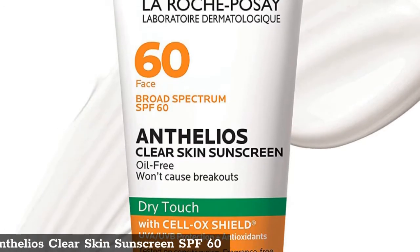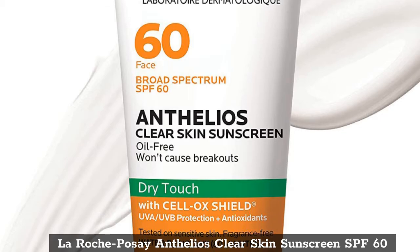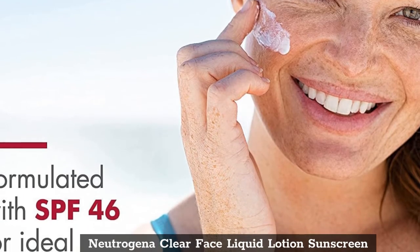Top 1: La Roche-Posay Anthelios Clear Skin Sunscreen SPF 60. Top 2: Neutrogena Clear Face Liquid Lotion Sunscreen.